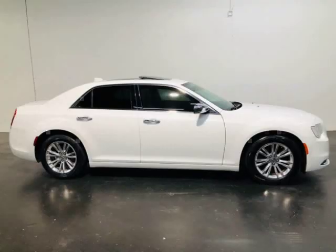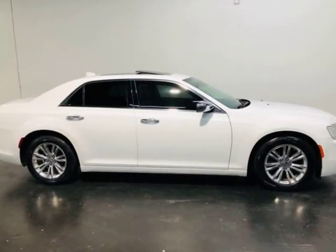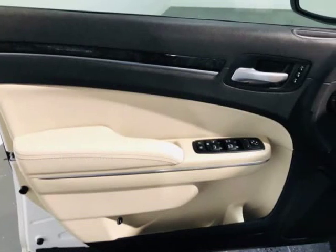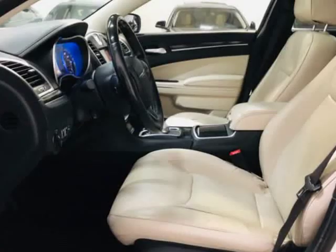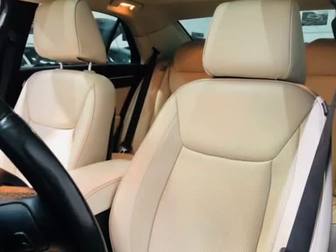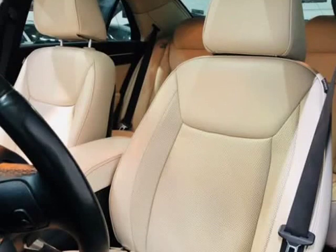All vehicles come with a 7-day or 600-mile bumper-to-bumper warranty, ensuring if you should have any problems we will take care of them for you for free. When you buy at Motocars, you can buy with confidence knowing your purchase is backed by our 7-day or 600-mile in-house Motocars warranty.